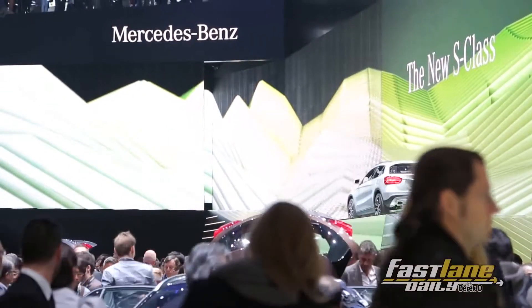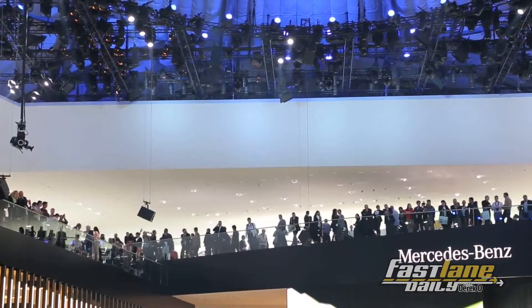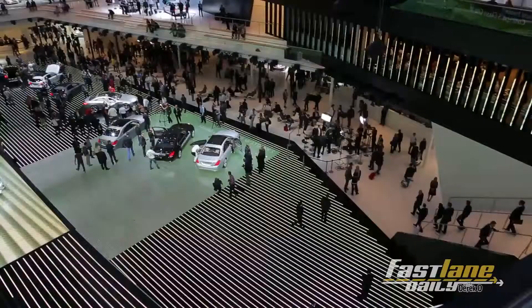Just to give you guys an idea of how big this Mercedes booth is — and I know a bunch of you are going to be like, 'oh Derek, it's Germany, of course it's going to be big' — but no, this whole building, probably like 10 years ago, used to be the entire Frankfurt Motor Show. But now it's just housing Mercedes, and Smart is in the front. That's just to give you an idea of how big the Frankfurt Motor Show is. It's huge.